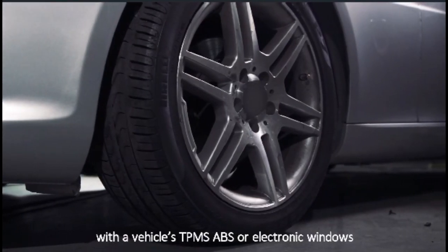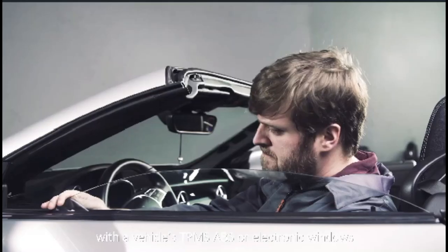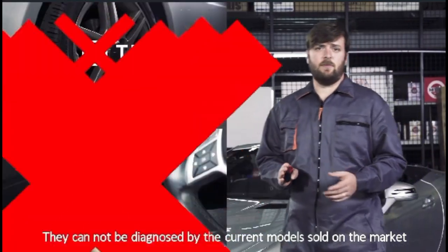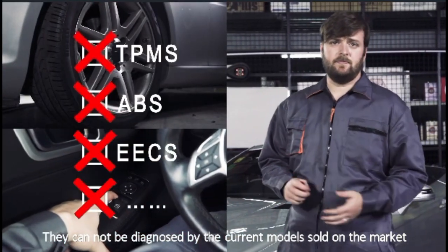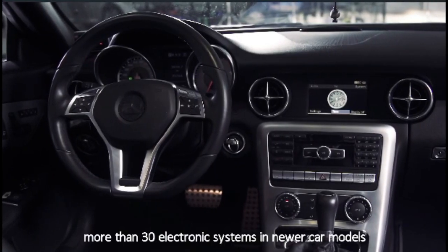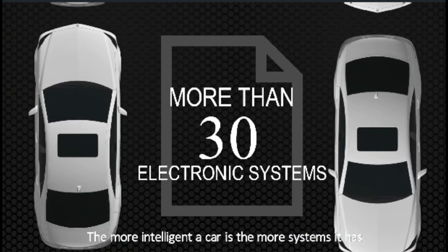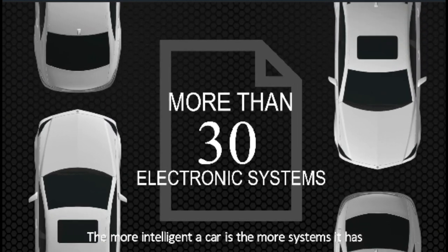Therefore, if there are issues with a vehicle's TPMS, ABS or electronic windows, which are common in cars, they cannot be diagnosed by the current models sold on the market. It's normal to find more than 30 electronic systems in newer car models. The more intelligent a car is, the more systems it has.